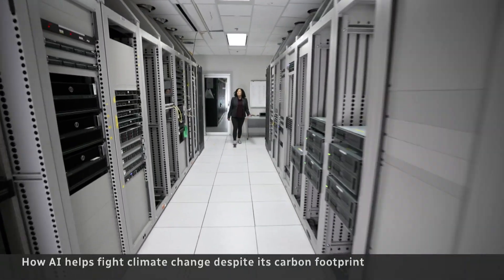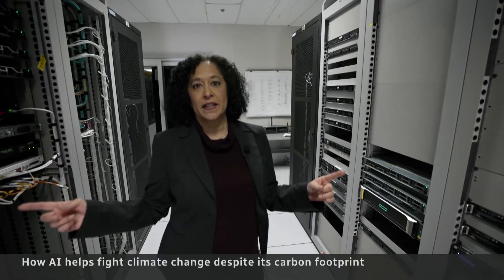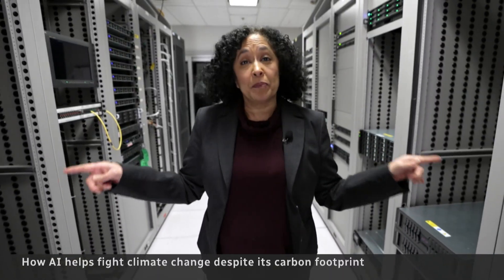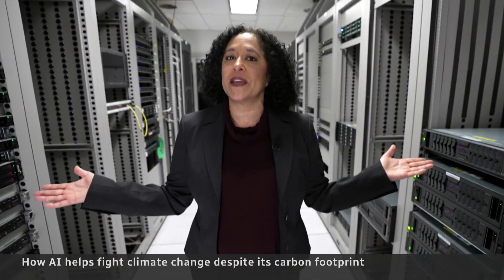Well, around the world, most AI is hosted in data centers like this one. That sound you're hearing — those are fans being used to keep the hardware cool, as these computers are sucking up a lot of electricity and generating a lot of heat.